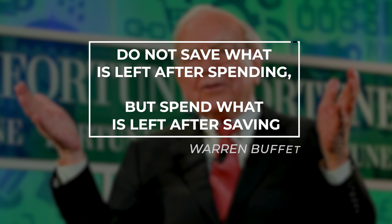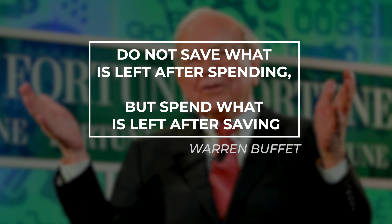In today's video, I'm going to share with you the top five strategies to help you save money. As Warren Buffett so wisely puts it, do not save what is left after spending, spend what is left after saving.